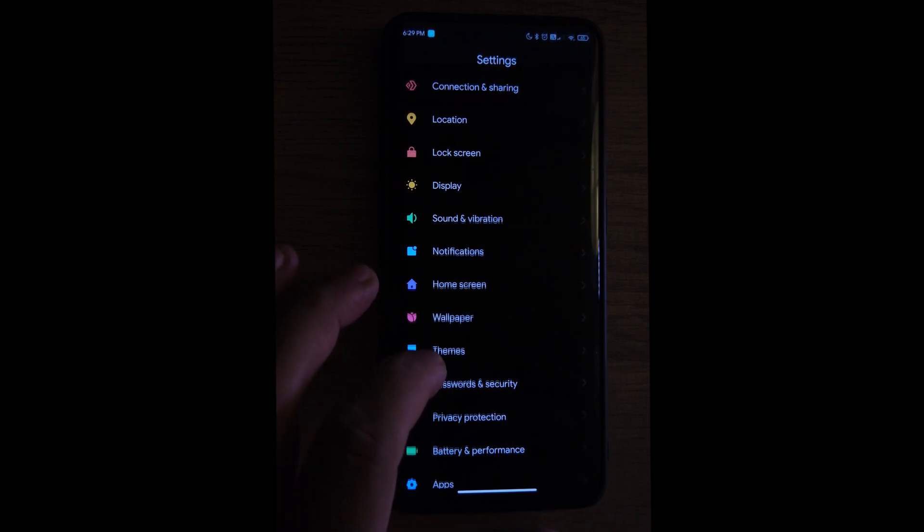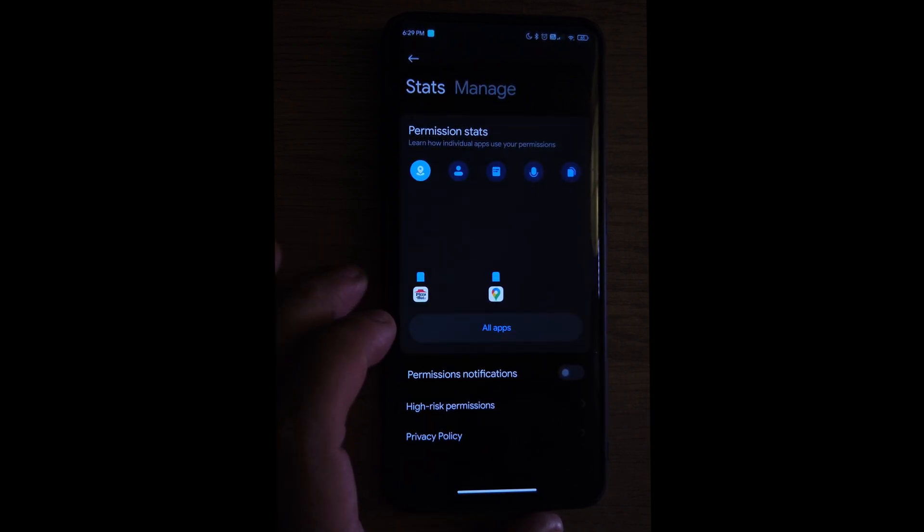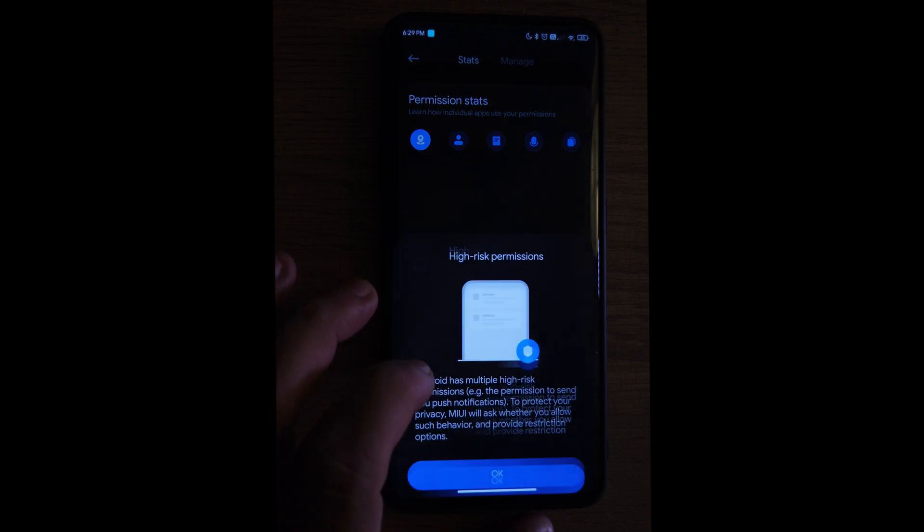Under Privacy Protection we have a kind of stats view showing which apps have been using your permissions, what permissions, and when. I think that's pretty cool.